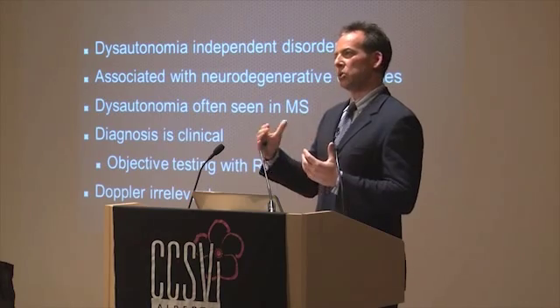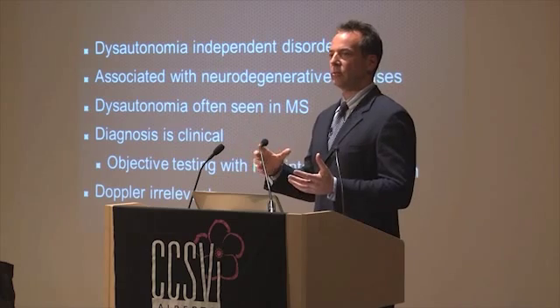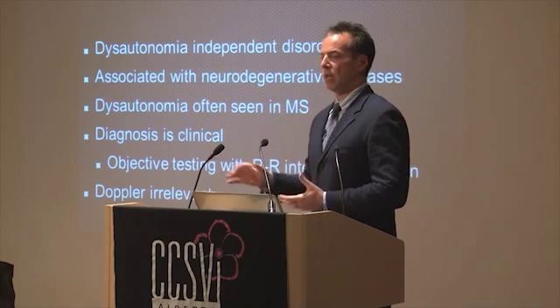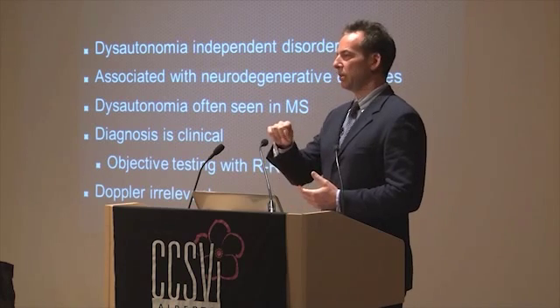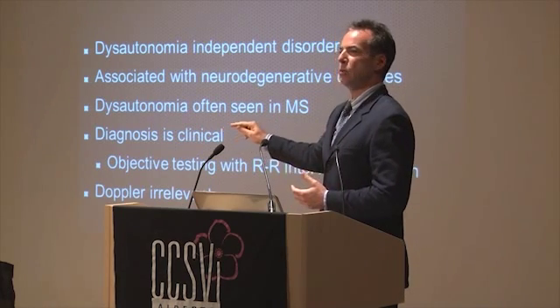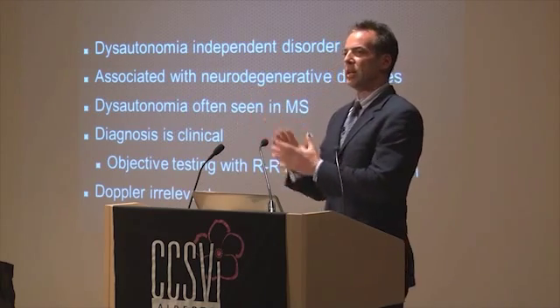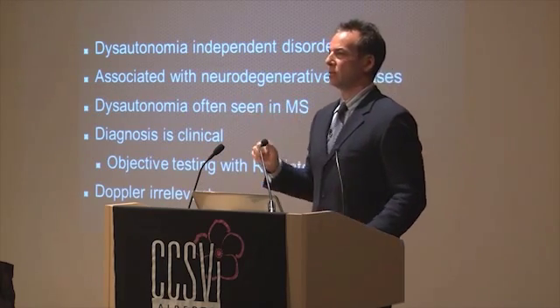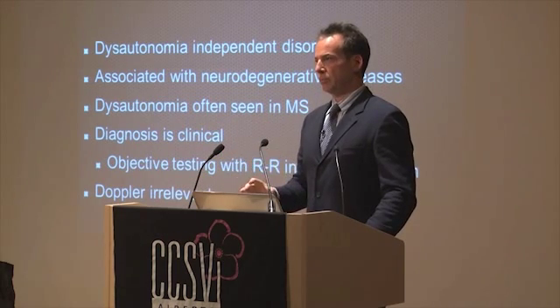Your body changes blood pressure, heart rate, and all these variables instantaneously so that you work perfectly. If you have this dysfunction, your heart rate interval is continuously straight — exactly one set interval between peaks and valleys — and it doesn't vary. That's an objective data point that can be measured.